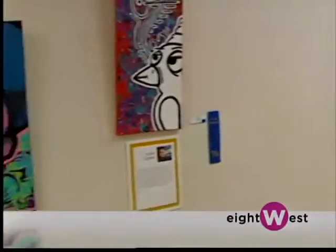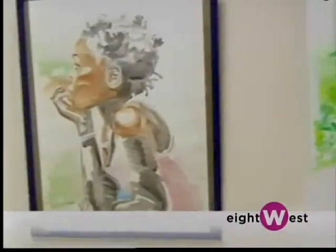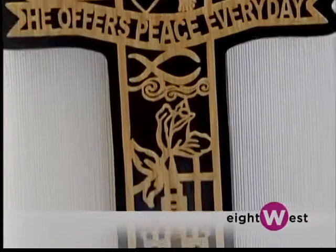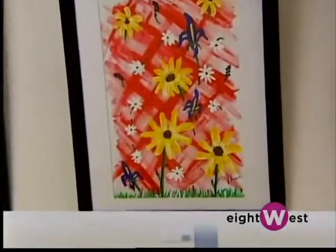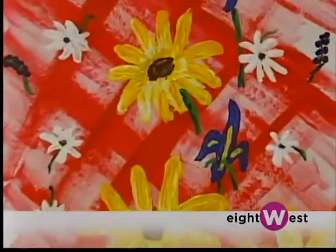What are the different types of mediums used? Everything. We have acrylics, watercolors, metalwork, wood carving, ceramics. They just do a great job. And they all have a physical disability, which makes it even more special.